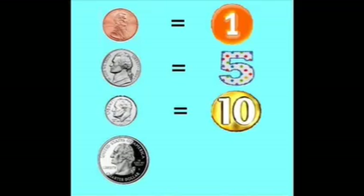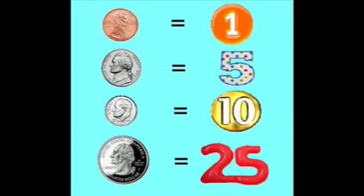How much is a penny? How much is a nickel? How much is a dime? How much is a quarter? A penny is one. A nickel is five. A dime is ten and a quarter is twenty-five.